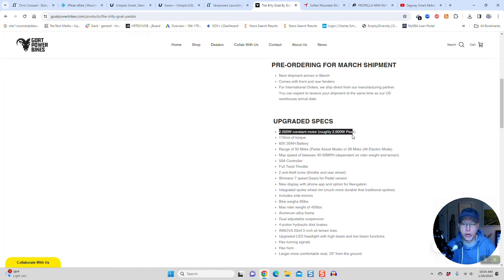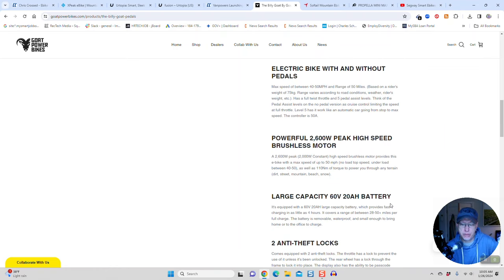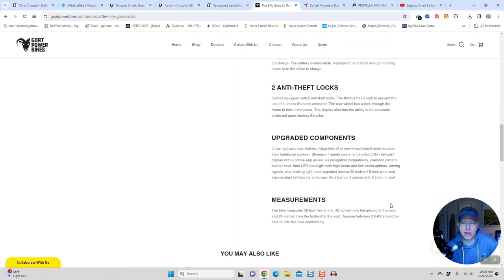Look at what you get: a 2,000-watt motor that peaks up to 2,600 watts, 110 newton meters of torque, a 60-volt 20-amp-hour battery — that's on par with the Wired Freedom. A range of 50 miles on pedal assist, 28 miles on throttle. Max speed is 40 to 50 miles an hour depending on rider weight and terrain. It comes with a 50-amp controller and a full-twist throttle. Max rider weight is 450 pounds, it weighs 95 pounds, and it comes with Innova 20x4.5-inch tires, four-piston hydraulic disc brakes, a larger comfortable seat, 33-inch minimum seat height, and anti-theft locks.